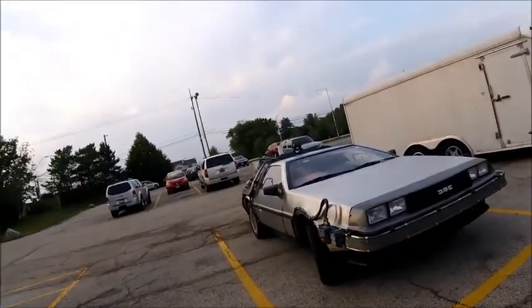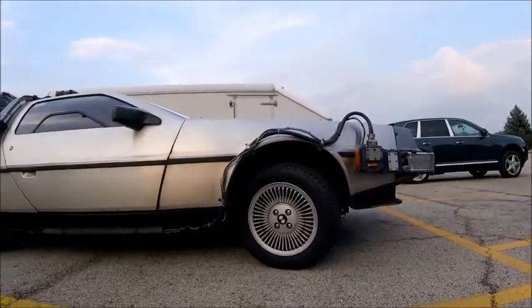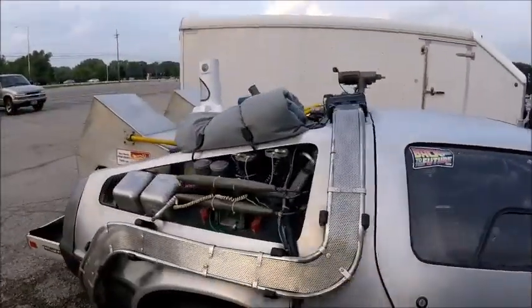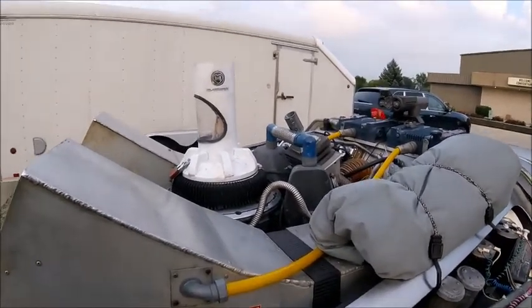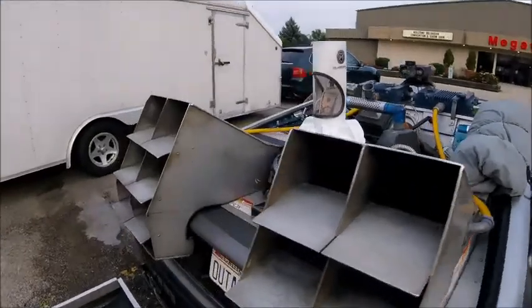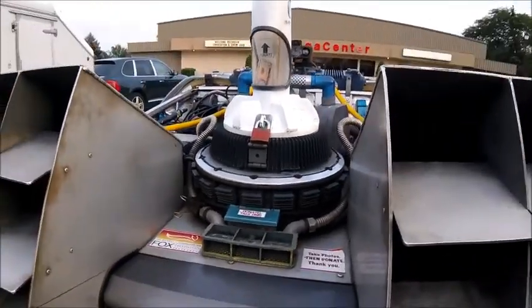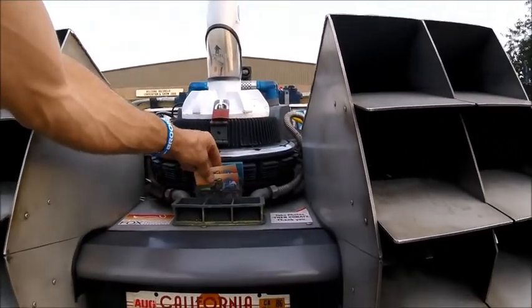Look at this one. The front end is really high. I don't know what they use for all this stuff — there's a $5 bill on there. Donate? You can actually donate some money. Great Scott!